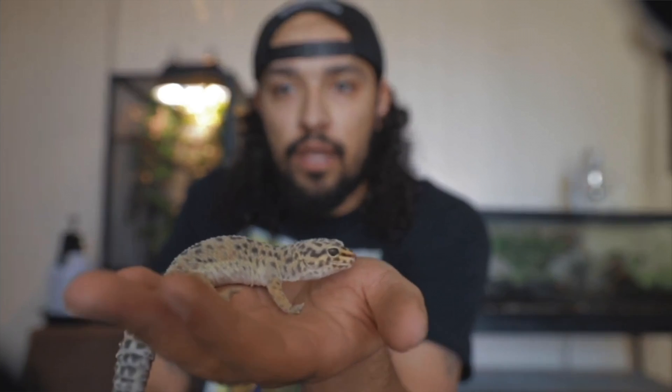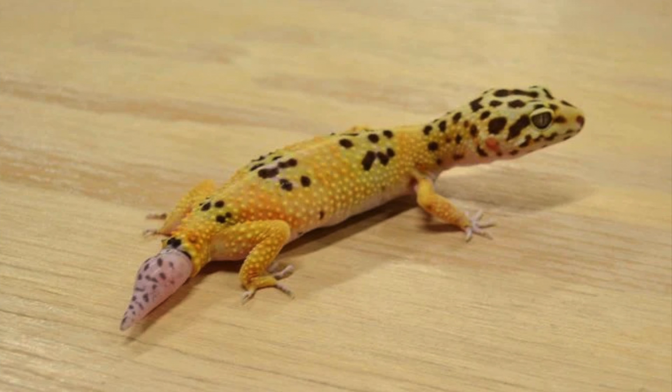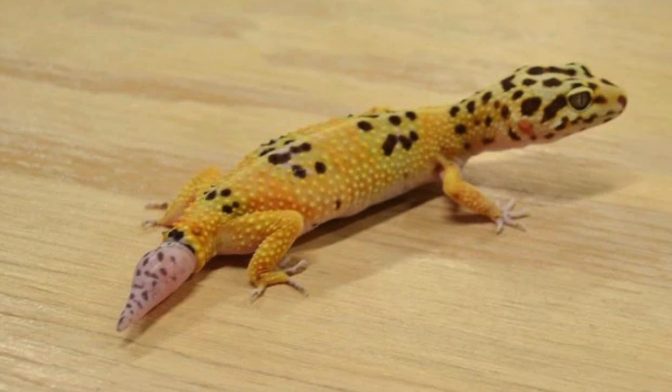I personally avoid handling my leopard geckos too often because they're on the smaller side and a little bit more delicate than something like a bearded dragon. Leopard geckos can be prone to dropping their tails when startled or frightened — it's a defense mechanism they use in the wild to get away from predators. If a leopard gecko does drop its tail, don't panic. That tail will grow back, unlike a crested gecko whose tail never grows back. If you handle them from a young age, you can get them to where that's not even a concern.